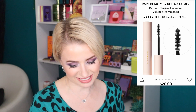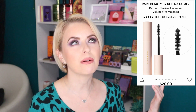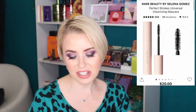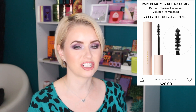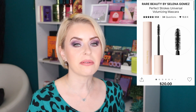Next is the Rare Beauty Perfect Strokes Universal Volumizing Mascara — something I've been saying I'm going to buy for a while. I have the mini in my purse and have used it for the last two weeks straight. At $20 it's on the cheaper end for a Sephora mascara and it does an amazing job — it lengthens, volumizes, doesn't smear, flake, or smudge, and just stays on until you're ready to take it off. It could be the best Rare Beauty product I've ever tried.